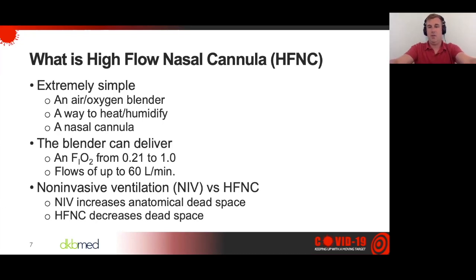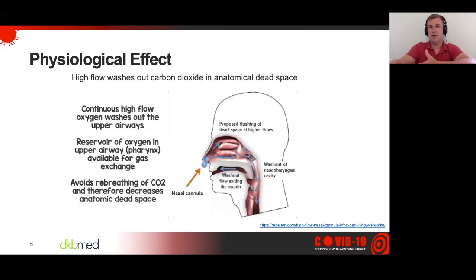All of the equipment out there — whether it's Vapotherm, the Fisher & Paykel stuff, the Aerovo, or via a ventilator — can basically blend anywhere from 21% (room air) all the way up to 100% pure oxygen. Most of them have flows up to 60 liters a minute. Now, non-invasive increases anatomical dead space because you're adding extra pieces similar to a ventilator — vent circuit, mask, and all that other stuff added to the dead space on the patient. High flow nasal cannula actually decreases that anatomical dead space.